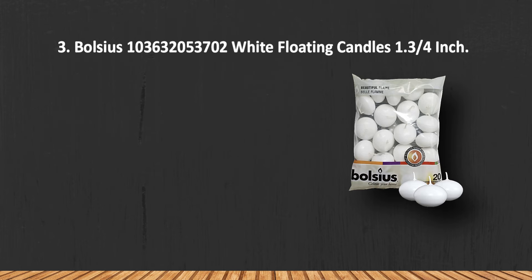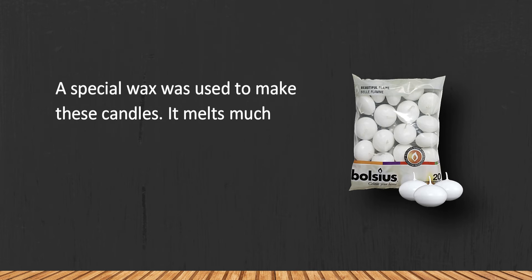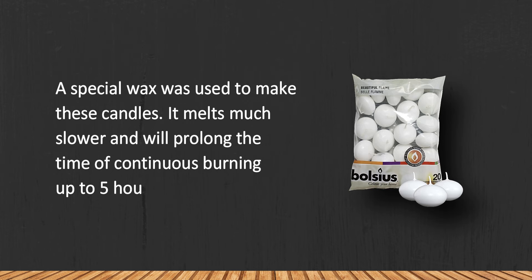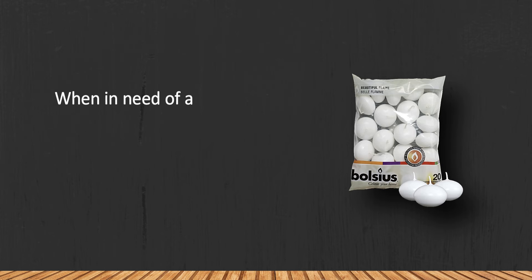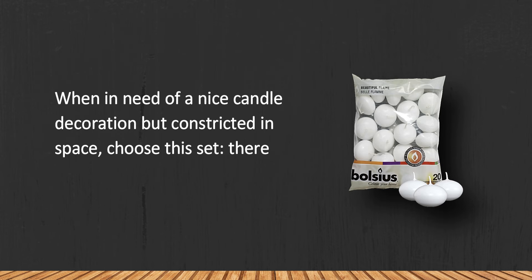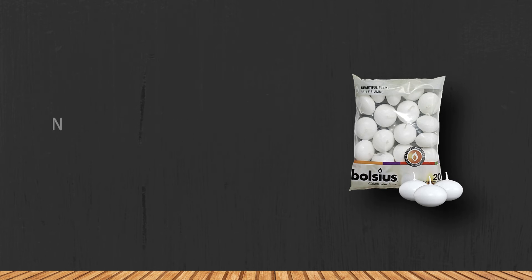At number three: Balsias white floating candles, 1.34 inch. A special wax was used to make these candles — it melts much slower and will prolong the time of continuous burning up to five hours, which is a nice time for a candle of this size. When in need of a nice candle decoration but constricted in space, choose this set. There are 20 small candles that burn bright and even, but need protection from wind.